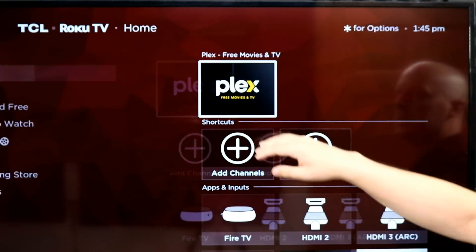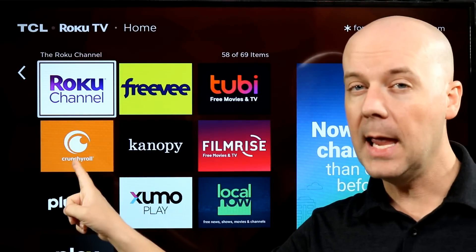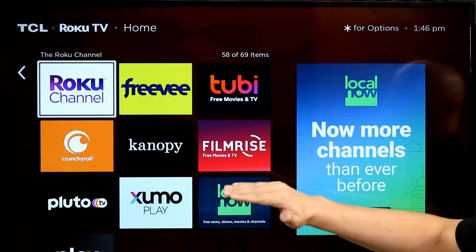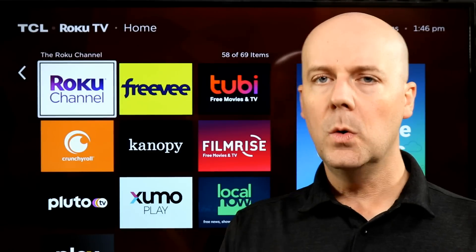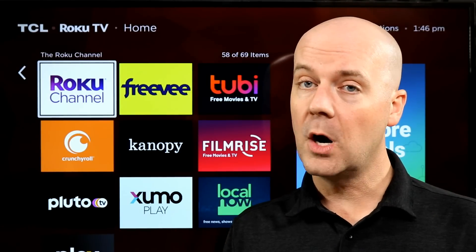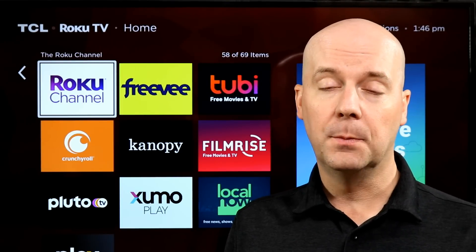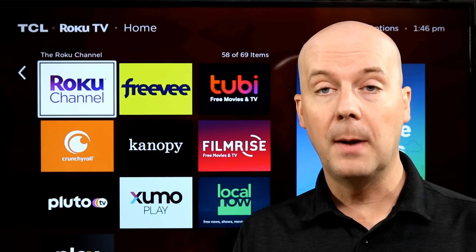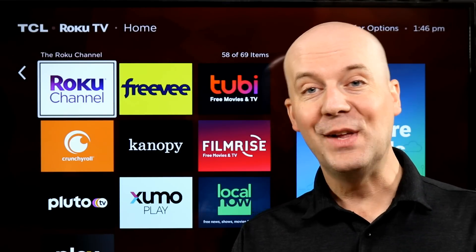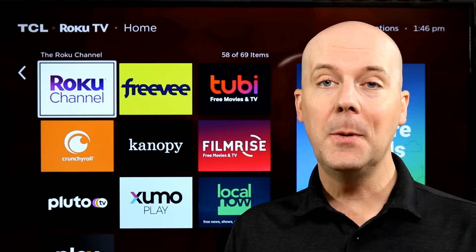Quick recap of the top 10: the Roku Channel, Freevee, Tubi, Crunchyroll (paid but also has a free category), Kanopy — check your local library for what they offer for free — FilmRise, Pluto TV, Xumo, Local Now, and Plex. You won't go wrong with any of these. I'd love to know what your favorites are and what you would recommend. A lot of them offer similar content, but they all seem to have their own exclusive deals. Tubi is owned by Fox, Pluto TV by Paramount, Xumo by NBCUniversal — so each has a little edge in those kinds of content. That's it for today. I hope you have a fantastic day, and I'll be back real soon with another video.